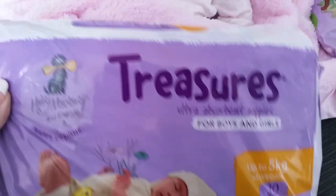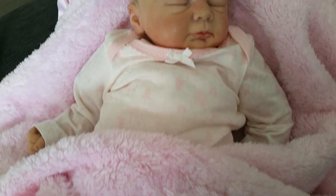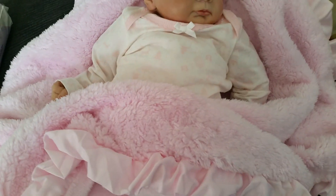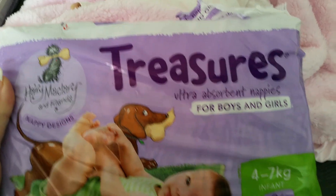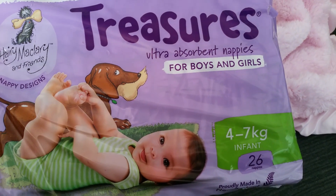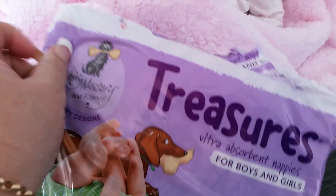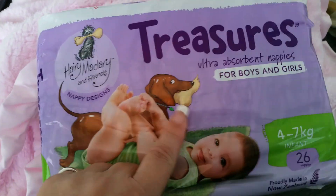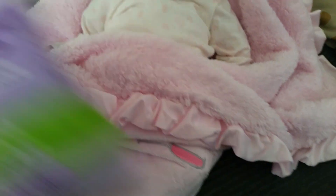You get 30 in that pack. The second one I got is for four to seven kilos, which is still fine — it's not too big for infants. It features this little dog here; I can't remember what his name is, but I'll put that on screen.